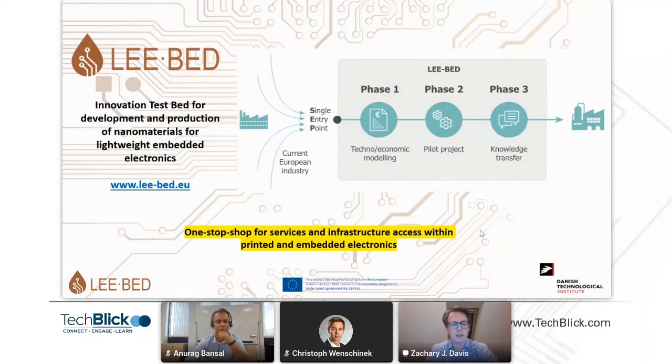LIBED is the innovation test bed for the development and production of nanomaterials for lightweight embedded electronics. Basically, what we're trying to do is develop a one-stop shop for services and infrastructure access within printed and embedded electronics. You can come to us through our synchronization point, and we will provide all the tools, people, expertise, and infrastructure access you need to get your idea to market or integrate new functionalities using printed and embedded electronic technologies.